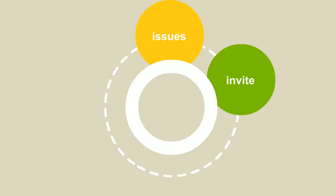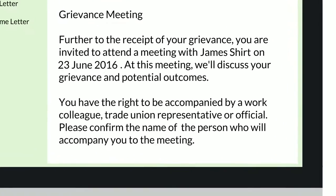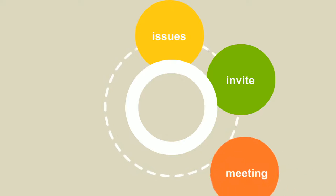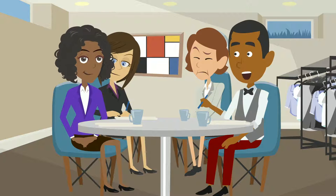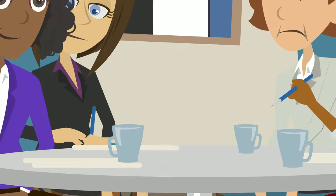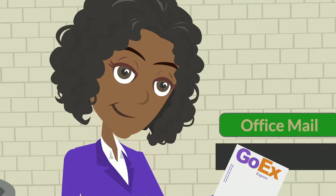The next stage is to invite Ben to a meeting to discuss the issues he has raised. Ben has a legal right to bring along a work colleague, trade union representative or official to the meeting. During the meeting, you will want to get further details about the issues Ben is raising and what he would like as an outcome. Take notes of what is said in the meeting. Afterwards, you should send Ben a copy of the notes for his records.